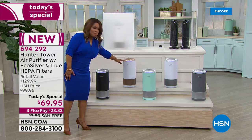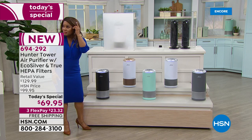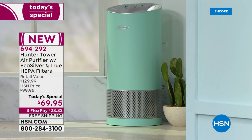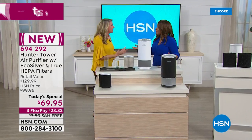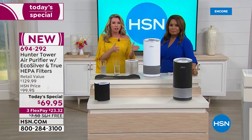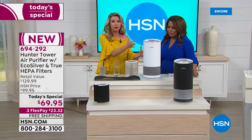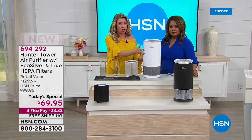Also, I think the rose gold and white is really pretty. They nailed that tone of rose gold, and these three colors are exclusive to HSN — you can't find them anywhere else. These are going to be out in our homes, in a bedroom. Let's talk about size: the Hunter is 17½ inches tall with 360 degrees of air intake.